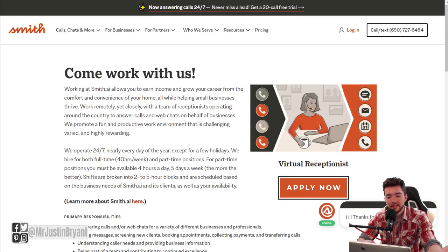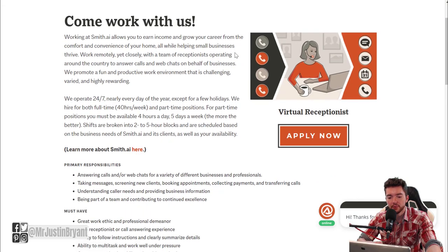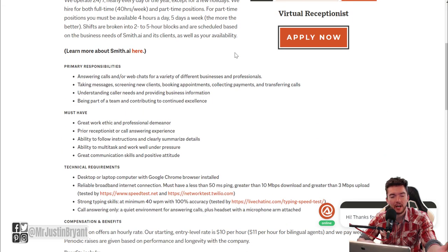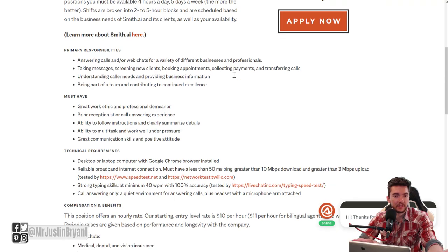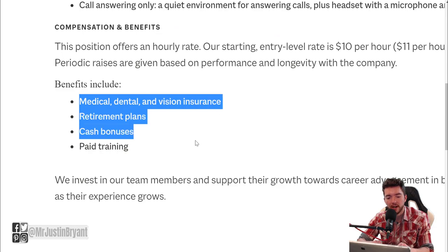The next one is Smith.ai — go to smith.ai/careers. These are virtual assistant type jobs where you'll spend some time on the phone doing reception-type work alongside data entry. You get paid $10 to $11 per hour and you need at least a 40 words-per-minute typing speed. They do provide benefits including medical, dental, and vision insurance, retirement plans, cash bonuses, and paid training.